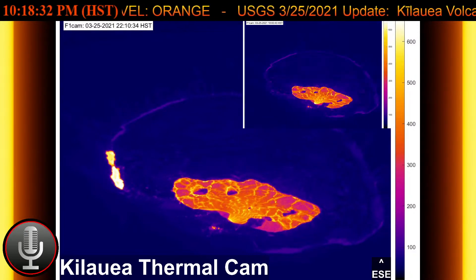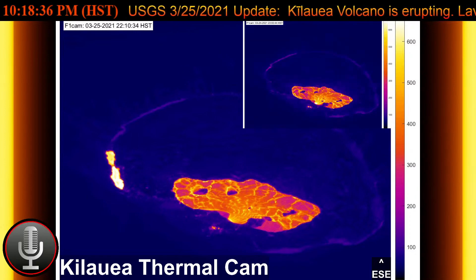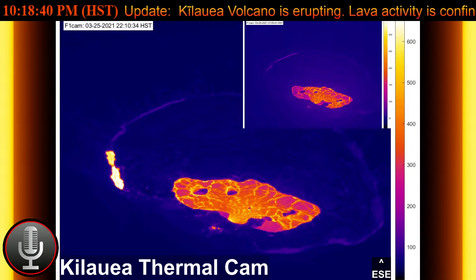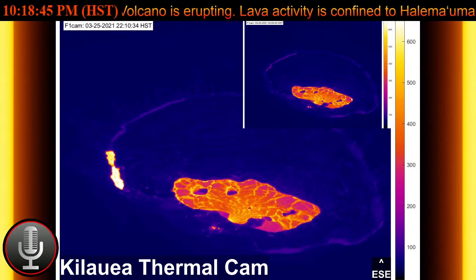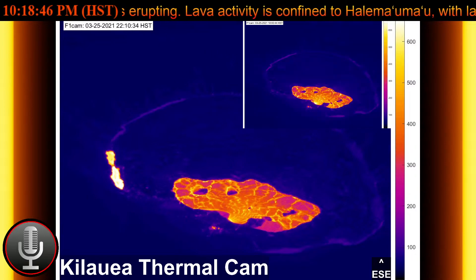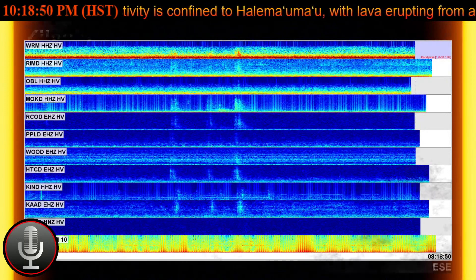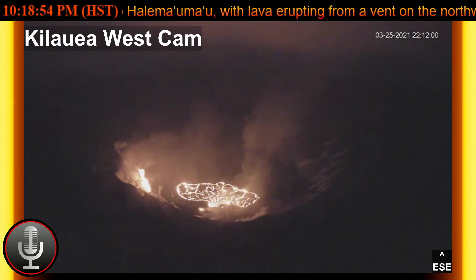Well, well, well, what do we have here? How interesting. I just happened to be walking by and I saw the image on the screen. That is a big edge breakout, I think. It almost kind of looks like the north vent has reactivated.